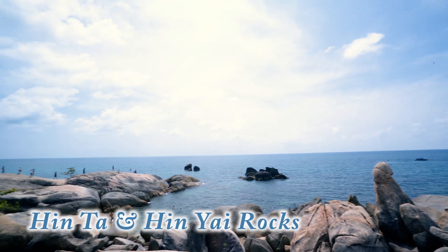Next stop here along the way, heading south again, is the Hintah-Hinyai Rocks. These are some rock formations at the southern end of Lamai Beach, which is a really long stretch of beach. I'm going to see if I can show you that from the drone. If not, I might actually make another stop there at Lamai.